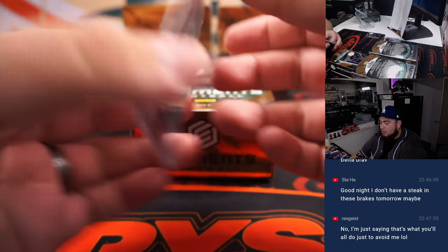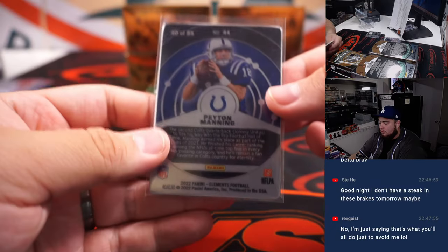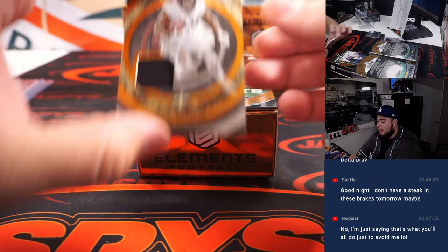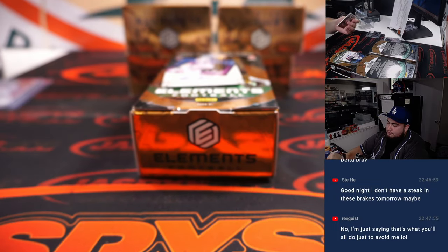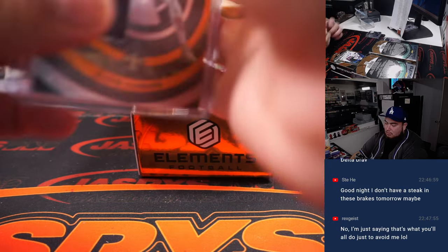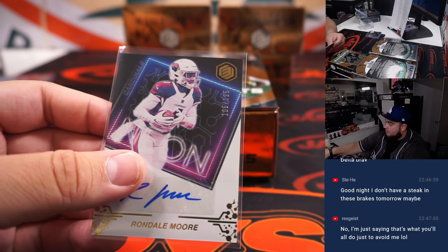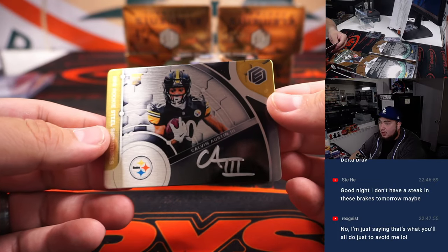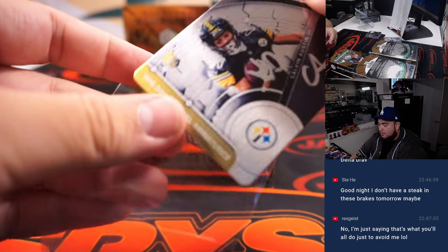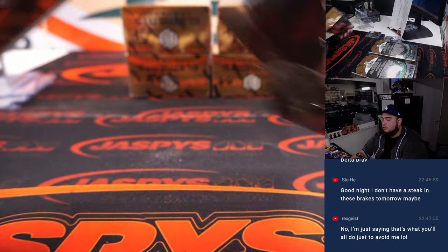Rajas. Peyton Manning. Alvin Kamara little relic to 50. We've got a Rondell Moore to 125, going to Dwayne for AZ. And then we've got a Calvin Austin the Third metal on plate auto to 199. Sweet, that was box two.